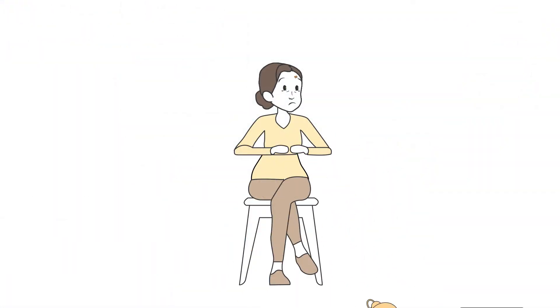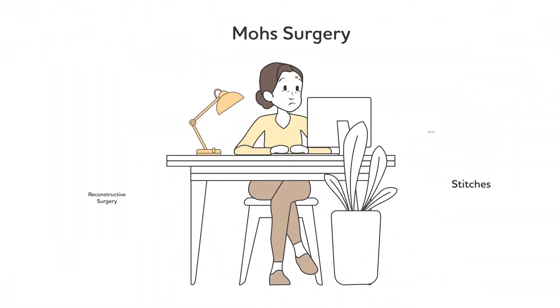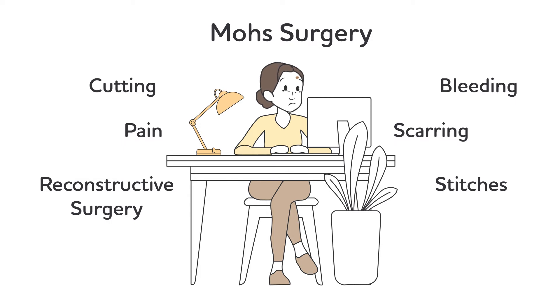After speaking with friends and doing some research, Lisa got very concerned about the surgery due to its side effects, like bleeding and pain, not to mention stitches, a scar, and possibly reconstructive surgery.